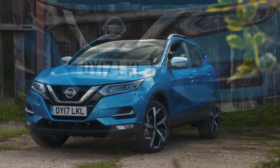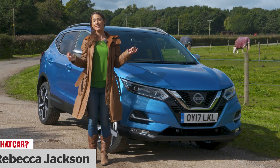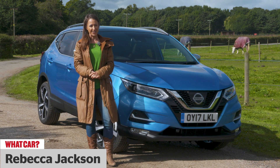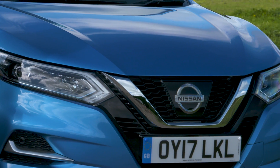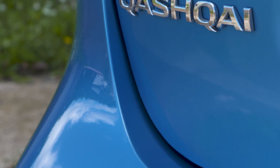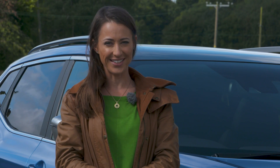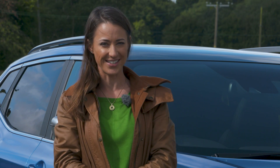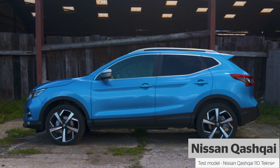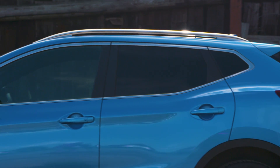The Nissan Qashqai is the car that started the small SUV trend and from its launch in 2007 has risen to become one of the UK's best selling cars. For a long time the Qashqai dominated its class but it now has tough competition from the likes of the SEAT Ateca, Volkswagen Tiguan and Peugeot 3008. In recent years its crown has slipped slightly, so will this new version help to restore its place on the small SUV throne?